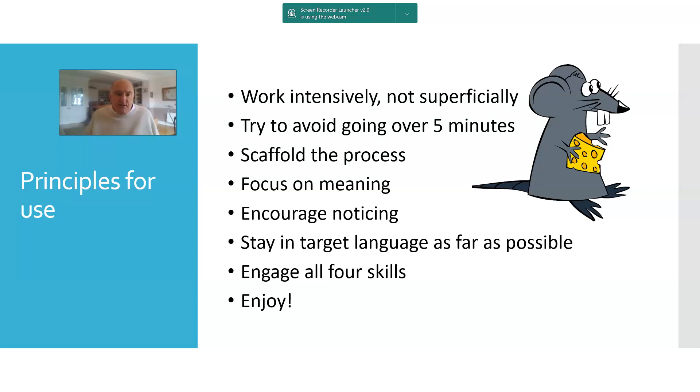I'd suggest trying to stay in the target language as far as possible, though there will be times when it's useful to do some translation and exercises involving English. A cartoon can be the basis for activities in all four skills, although clearly the main focus is going to be on listening. And you probably know by now how important I think listening is. Let's let the kids enjoy these cartoons.